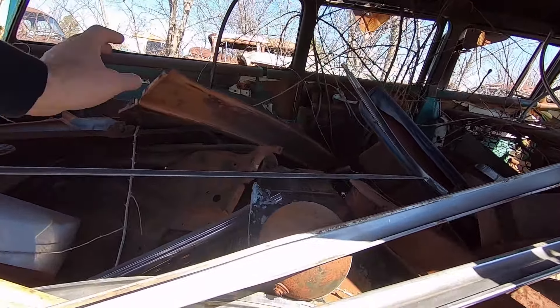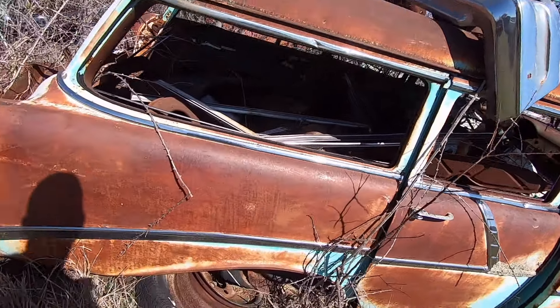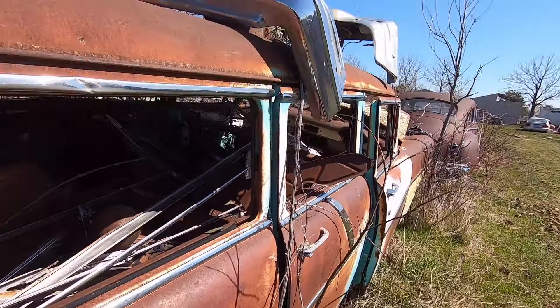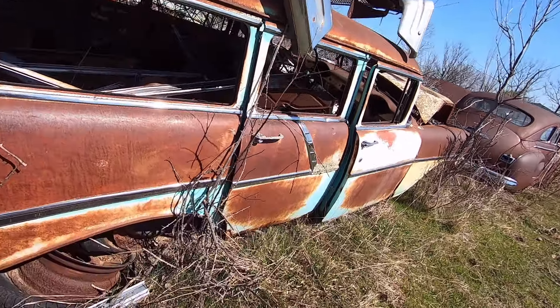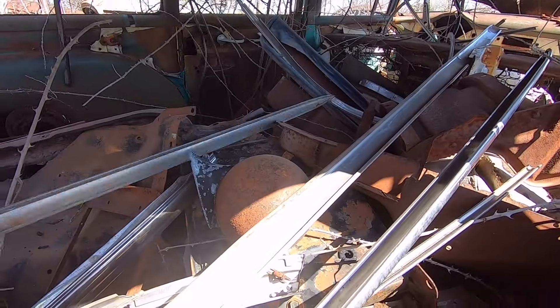A '56 Ford old wagon mixed in with the late model stuff. Is that the front pan?